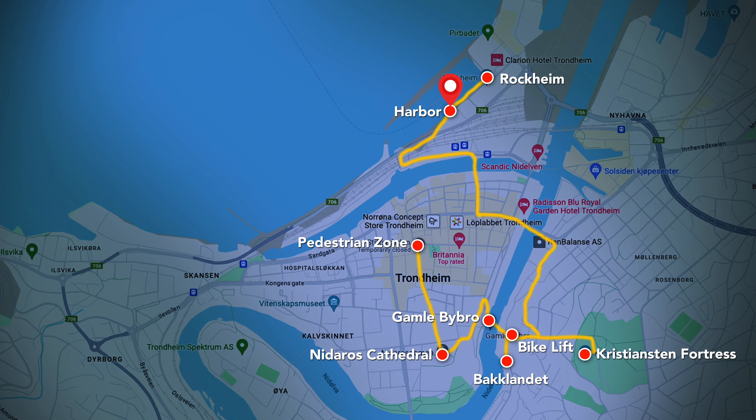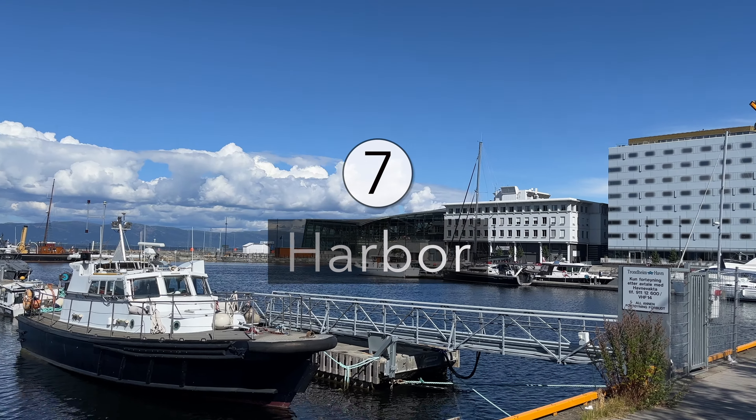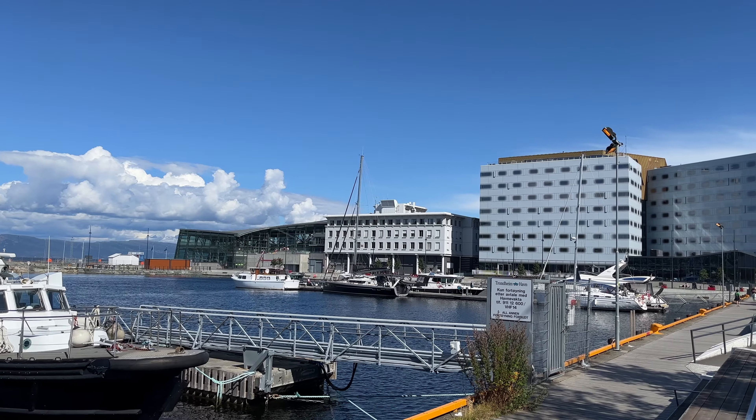The harbor area of Trondheim is a great place to wander around. Stroll along the pier that is lined with ultra-modern buildings, or take a boat or ferry to some of the adjacent islands and ports.